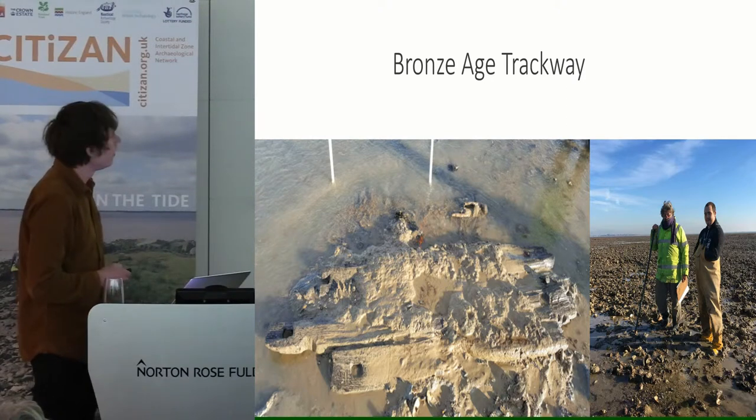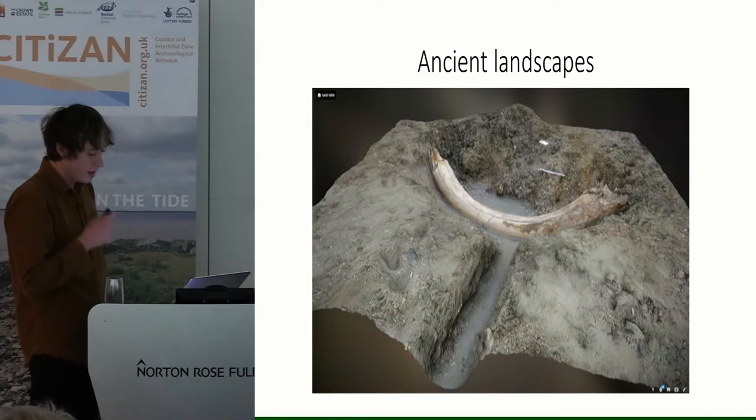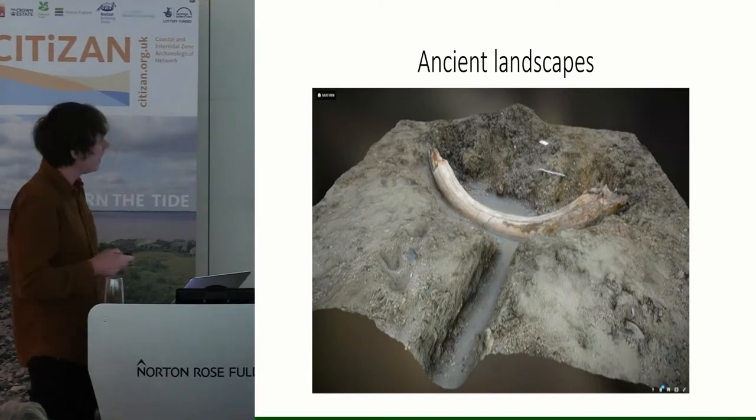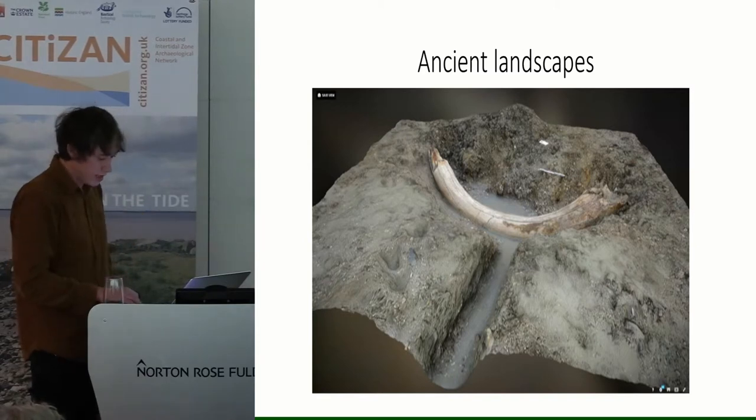And as if this isn't enough to deal with on one beach, we've also got ancient landscapes. We've been encountering evidence of fauna and flora including an oak forest, bison remains, and even a mammoth tusk — which you can see has been captured with one of those three-dimensional drone images. And it's all disappearing out of the mud and into the sea.